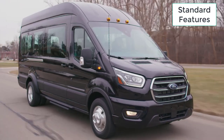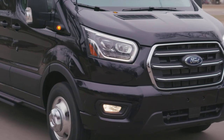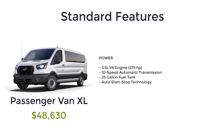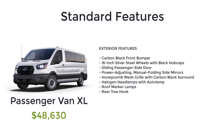Now let's go over MSRP, standard features, and available packages for the 2023 Ford Transit passenger van, starting with the base model XL that has a starting MSRP of $48,630. Standard features for the base model passenger van XL include a 3.5 liter V6 engine, 10-speed automatic transmission, 25-gallon fuel tank, auto start-stop technology, tilt telescoping steering wheel, advanced track with roll stability control, side wind stabilization, hill start assist, electric parking brake, carbon black front bumper, 16-inch silver steel wheels with black hubcaps, sliding passenger side door, power adjusting manual folding side mirrors, honeycomb mesh grille with carbon black surround, halogen headlamps with auto lamp, roof marker lamps, and rear tow hook.